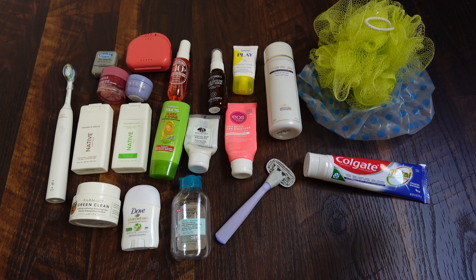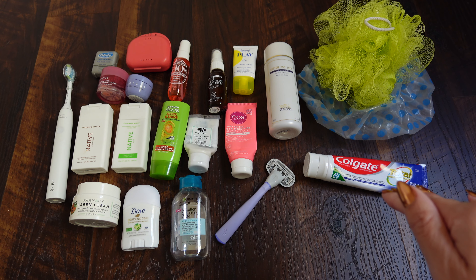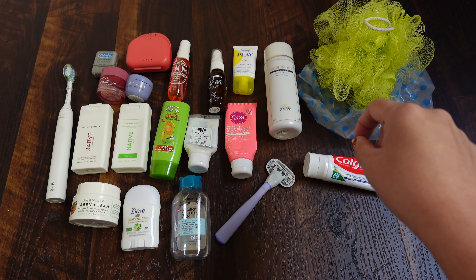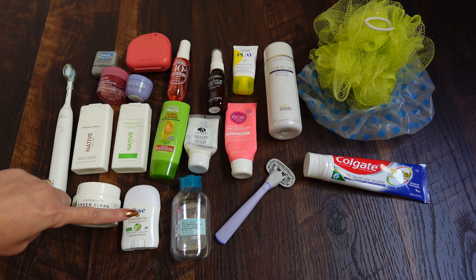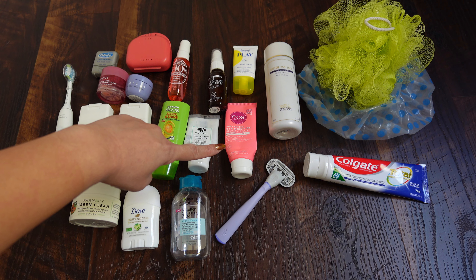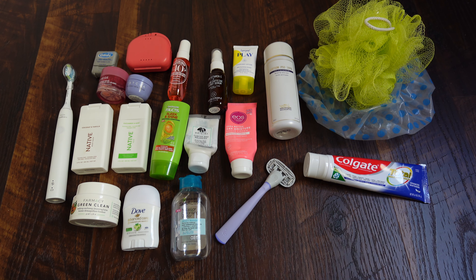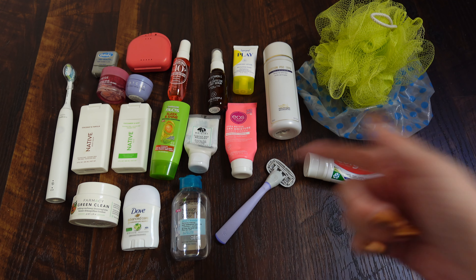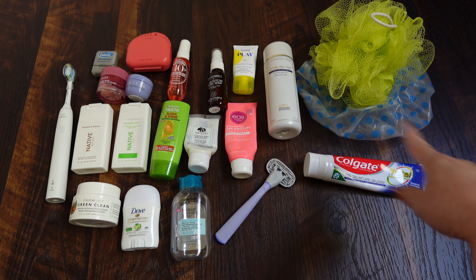I have my Tatcha Dewy Skin Cream for moisturizer. I also brought my Laneige sleeping mask to keep my lips moisturized. I have my Biologique Recherche Lotion P50 1970 — it's a great exfoliant — though I actually left it here in California because it's too big for travel and I didn't want TSA confiscating this very expensive product. I have Supergoop Play Everyday Lotion for sunblock, travel-size Dove deodorant, travel-size EOS shaving cream and a razor, Sol de Janeiro body spray in Black Amber Plum and Vanilla Woods, and a shower cap.